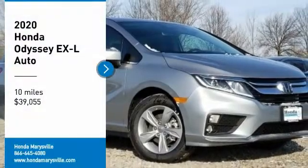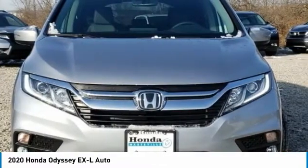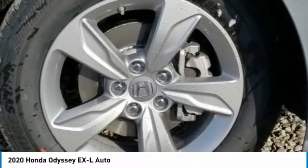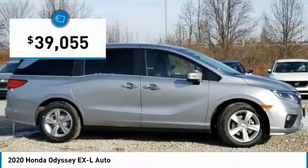Come test drive the 2020 Odyssey. The Honda Odyssey is a showcase of distinguished style, captivating technology, and advanced safety features. A must for all families and is priced below $40,000.